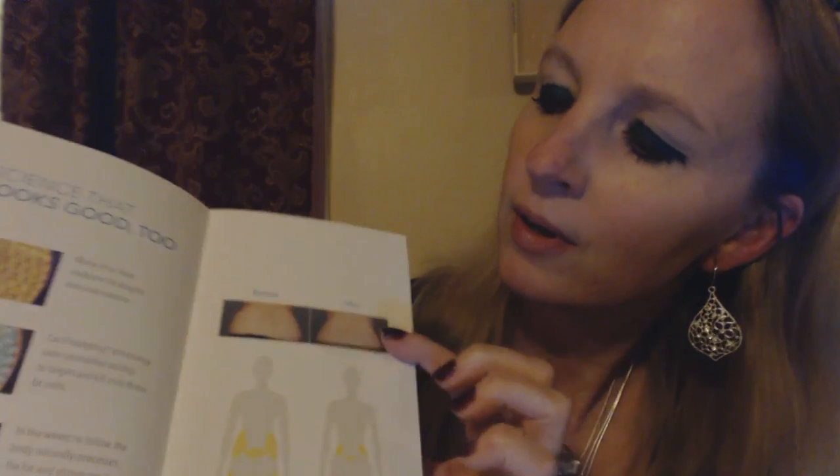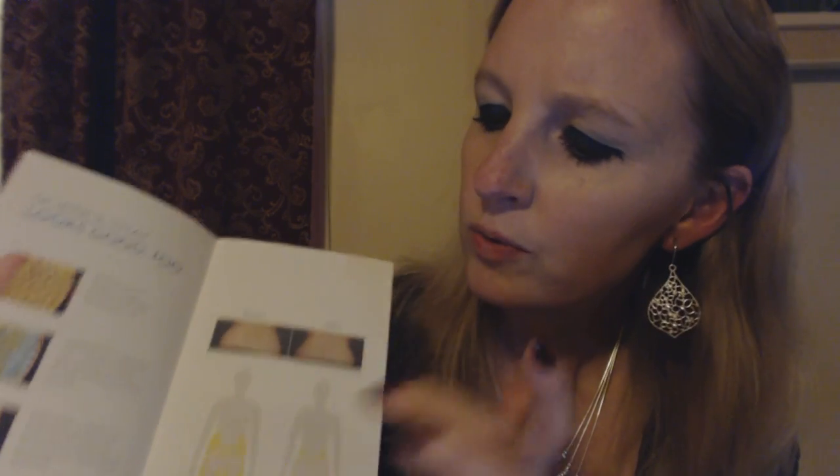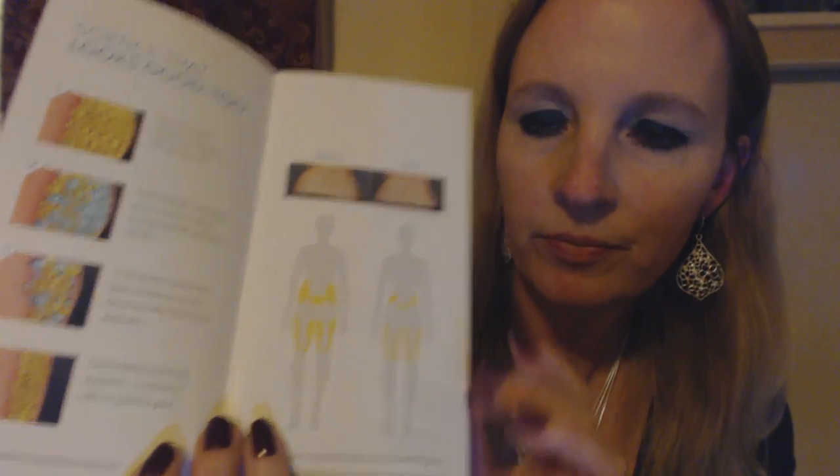Here you can see some pictures of the process. These little bubbles here represent the fat cells under your skin. Cool sculpting technology uses controlled cooling to target and kill only these fat cells. The body naturally processes the fat and eliminates these dead cells. Cool sculpting results are long-term, as treated fat cells are gone for good. And here you can see a before and after picture of the treated area — primarily the waistline — so you can see where the fat is before and after the procedure.